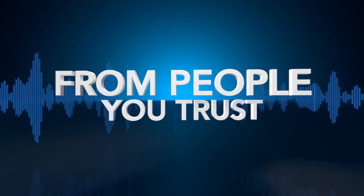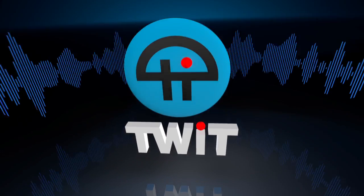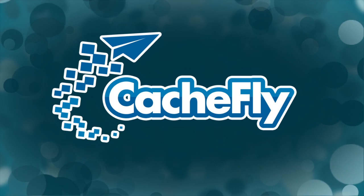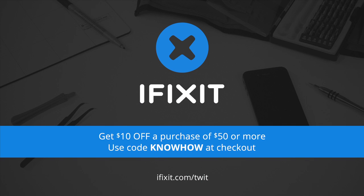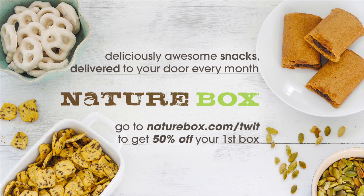Netcasts you love from people you trust. This is TWiT. Bandwidth for Know-How is brought to you by CacheFly at cachfly.com. This episode of Know-How is brought to you by iFixit — free step-by-step repair guides, high quality replacement parts, and tools. For ten dollars off your purchase of fifty dollars or more, go to iFixit.com/twit and enter the code knowhow. Also by NatureBox — great tasting healthy snacks delivered to your door. Get 50% off your first box at naturebox.com/twit.